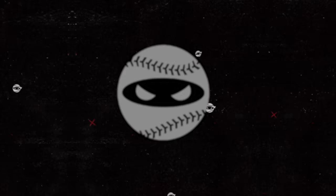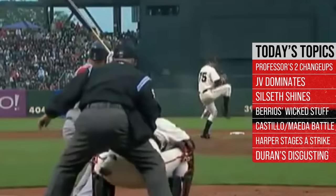What is up everybody? Welcome back to another Pitching Ninja's Filthiest Pitches of the Day. Remember, before we get to those pitches, hit that subscribe button — be a part of the biggest and best daily baseball show on YouTube. And now, without further ado, here are my filthiest pitches of the day.